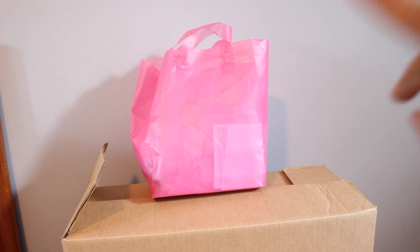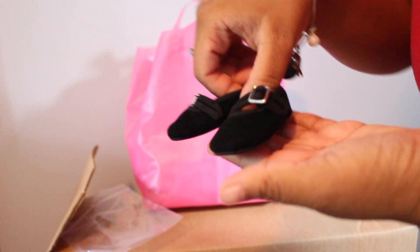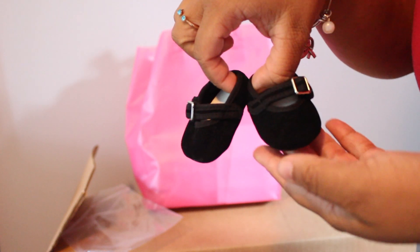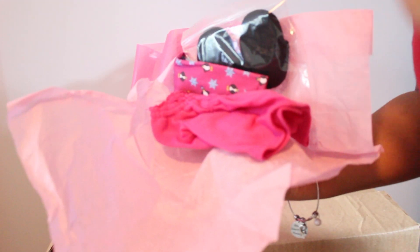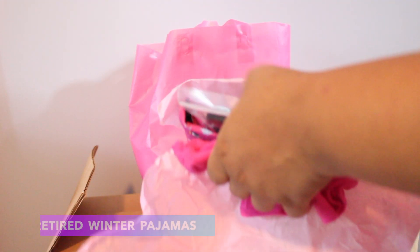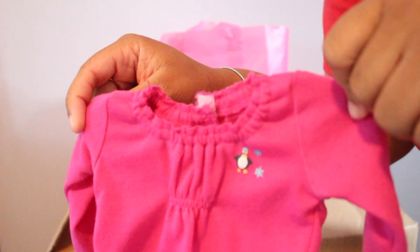First I'm going to start with that pink bag and make you guys wait for the doll. So first I got Ivy's New Year's outfit. Here are the shoes, and then here's the beautiful dress. This is an outfit that I wanted really badly as a kid for my first American Girl doll.